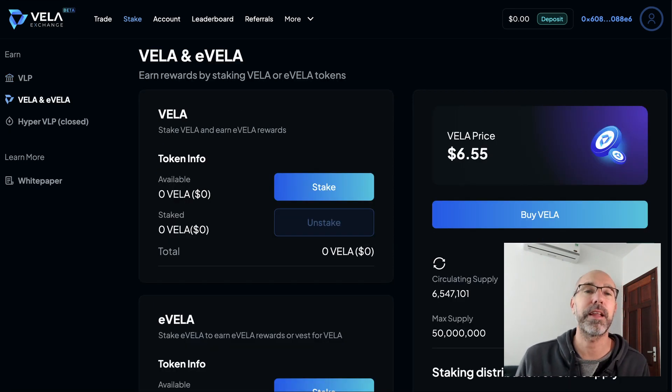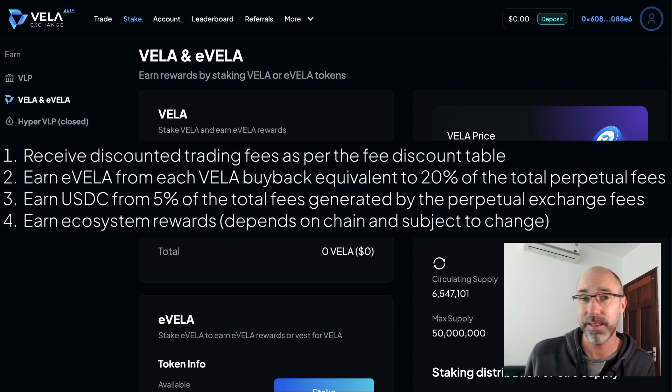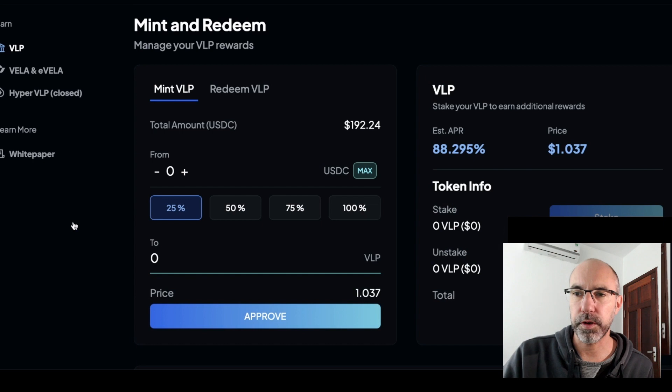The Vela token is the native token of the platform and it basically gives you a percentage or a cut of everything that comes through the platform. Staking any of the tokens — the VLP, the Vela, or the eVela — gives you some kind of reward, which you can see here. So first, I'm just going to buy some VLP tokens and stake that.